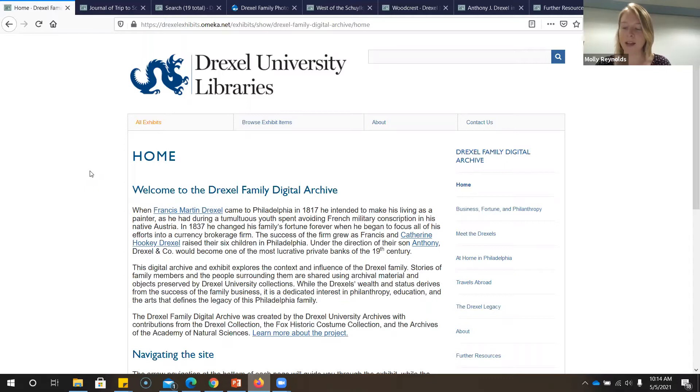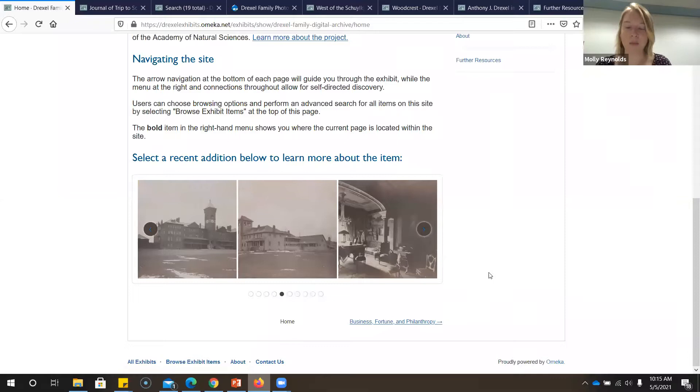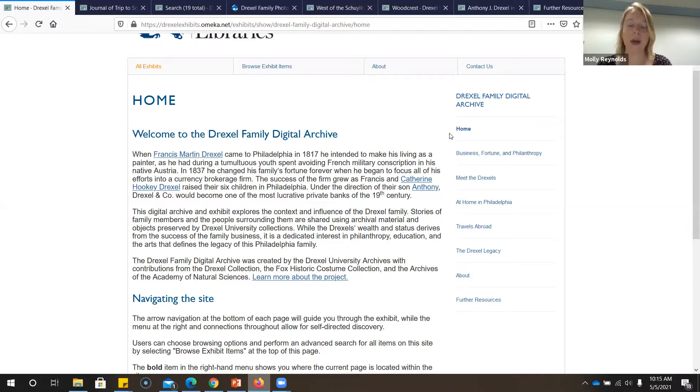While the website is now public, it's by no means static. New material and written content is added periodically as we continue the work of digitizing and researching the records and exploring the history and legacy of this family. Here on the homepage, you'll see a carousel of images of the items most recently added, so anytime you come to the site you can see what's new right away. You can walk yourself through the exhibit by following the directional arrows at the bottom of the page, and you can see where you are by finding the text that's bold in the menu.